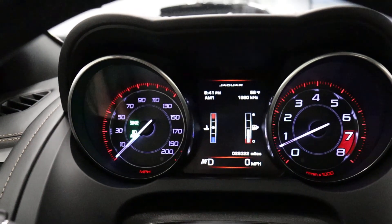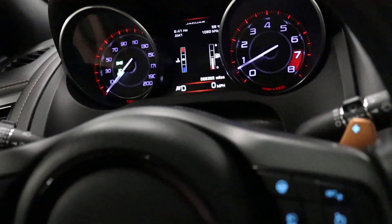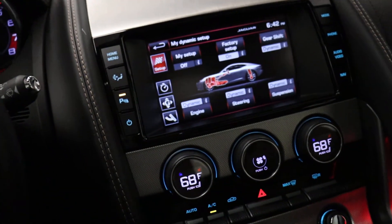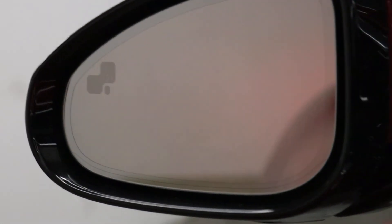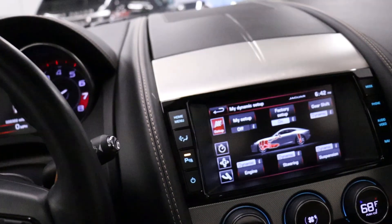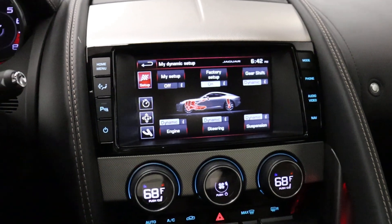You can see 28,322 miles on it. You'd have Homelink — three buttons up here for security gates and garage door openers. We've got blind spot — you can see the icon on the left-hand corner of the side view mirror, and that yellow light is an indication the blind spot is working. Power mirrors, windows, and locks of course. I think everything else is pretty straightforward.